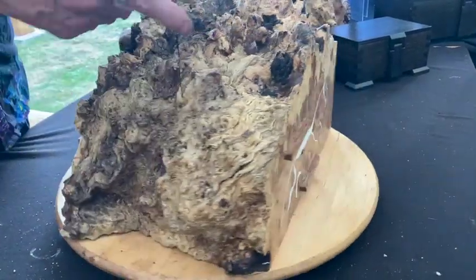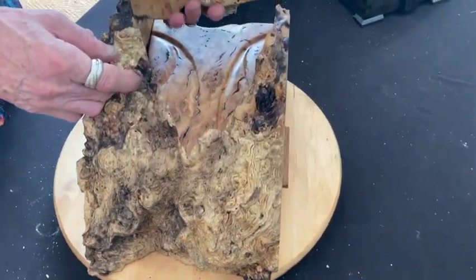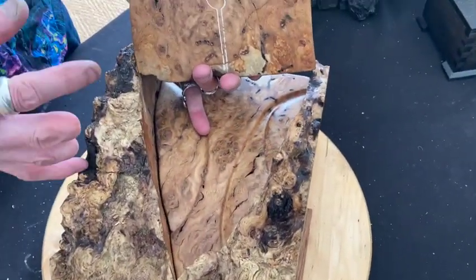That makes way for the top to come off, revealing the Nasca lines, particularly the Hummingbird.